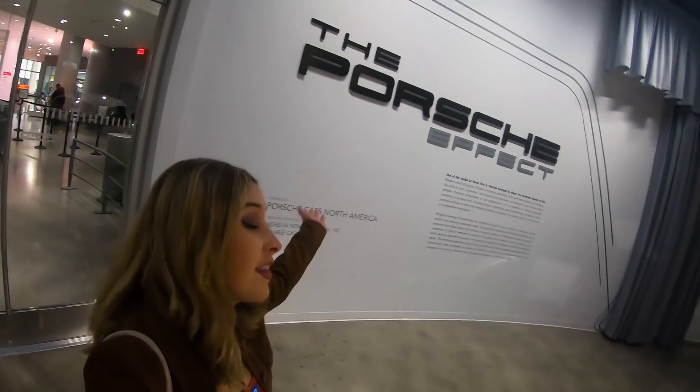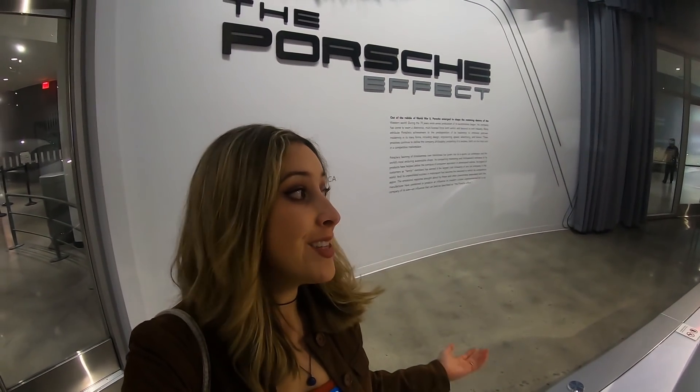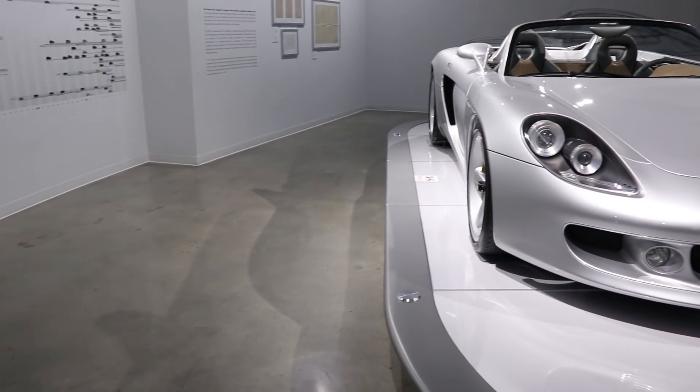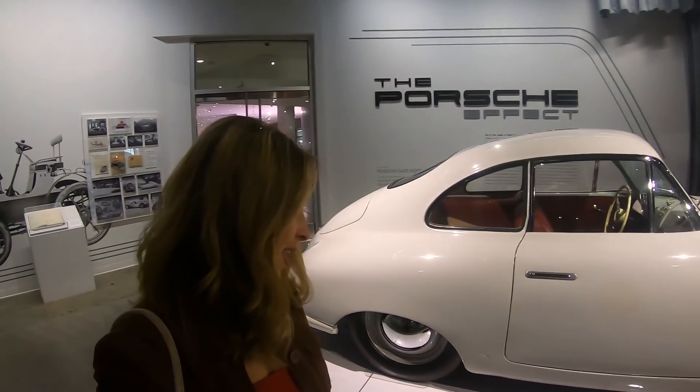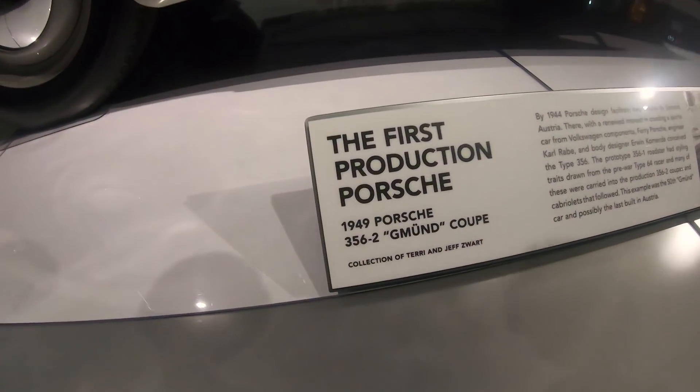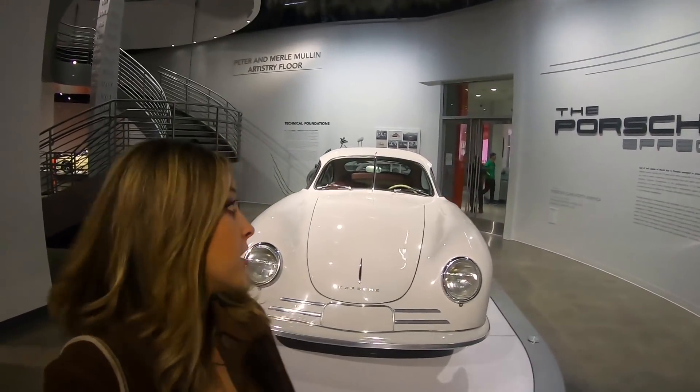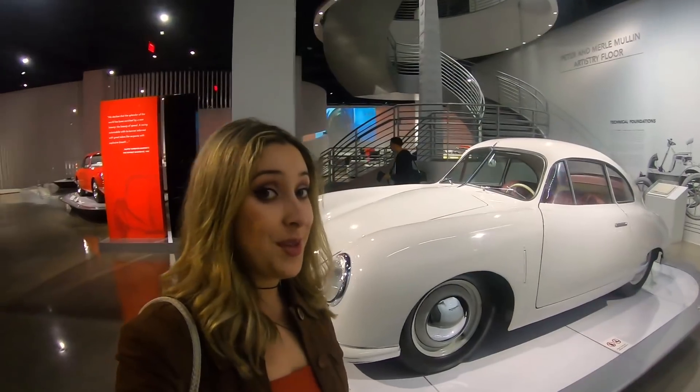Alrighty guys so the Peterson Museum is having this Porsche experience exhibit for a limited amount of time. If you haven't been out yet I do recommend that you come. I'm going to take you through so you can see a little bit of what we have here. I'm really excited to show you some of the really iconic Porsches — it's a whole room filled with them. So this first Porsche here is really interesting because it's actually the first Porsche produced. I don't know how to pronounce it but it's called the moon coupe.